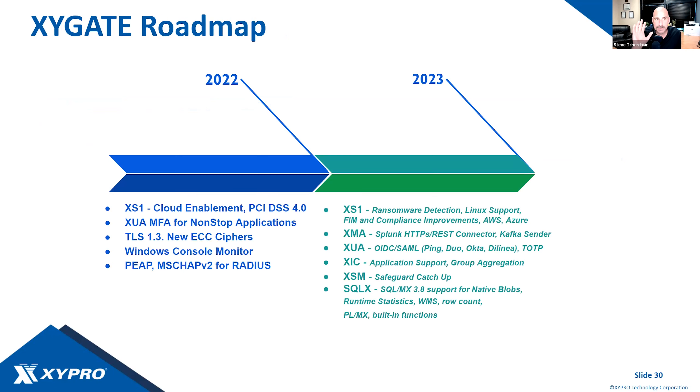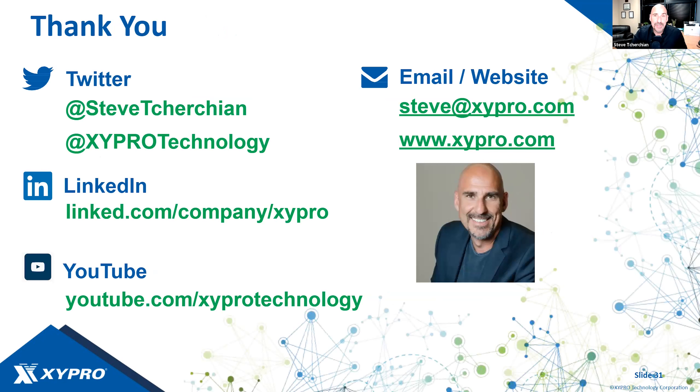Just highlighting our roadmap again — this session will be posted on our website. Our roadmap for 2023 might change given circumstances, so delivery dates may shift, but these are the areas we're focusing on this year. Thank you very much — I hope you found this informative. If there are any questions, I'm happy to take them now. Follow us on Twitter and LinkedIn, check out our YouTube channel for webinars on very informative topics, and feel free to email me to expand on any of these topics. I appreciate everyone's time.